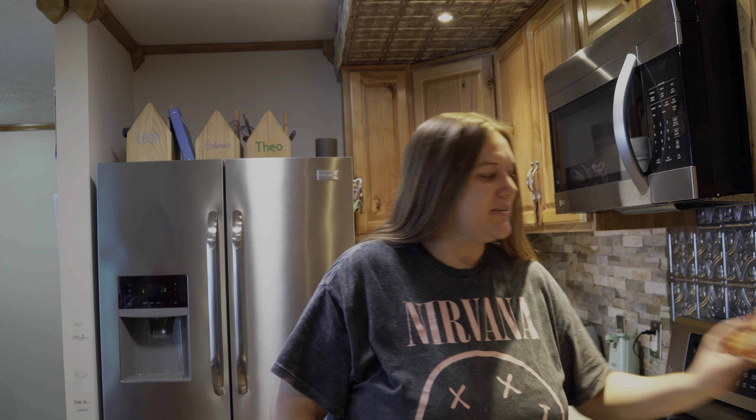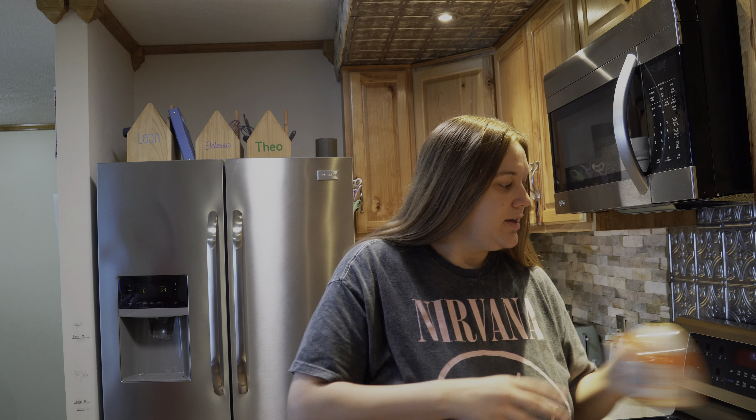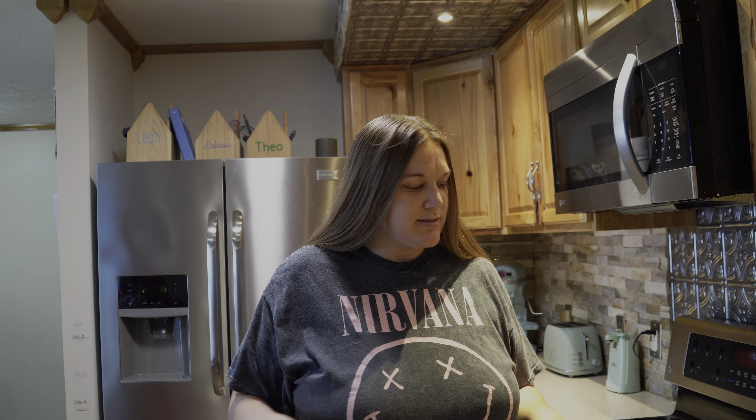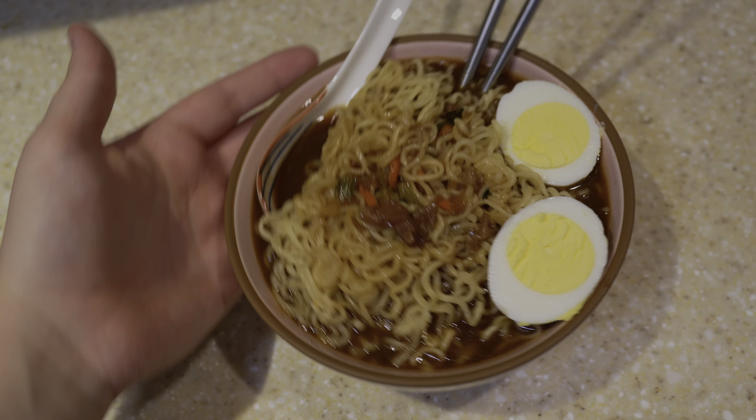It's been marinating for over 24 hours, so it's going to be good. We're going to make these little ramen bowls — cook the meat, chop it all up, put it in the ramen, put some boiled eggs in it. Delicious. And voila.